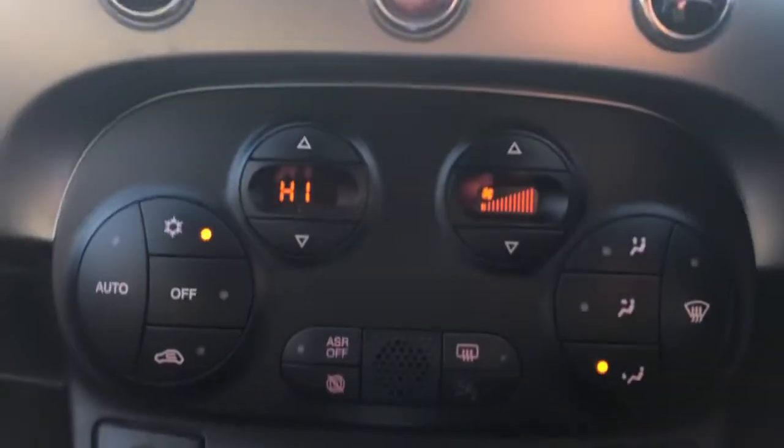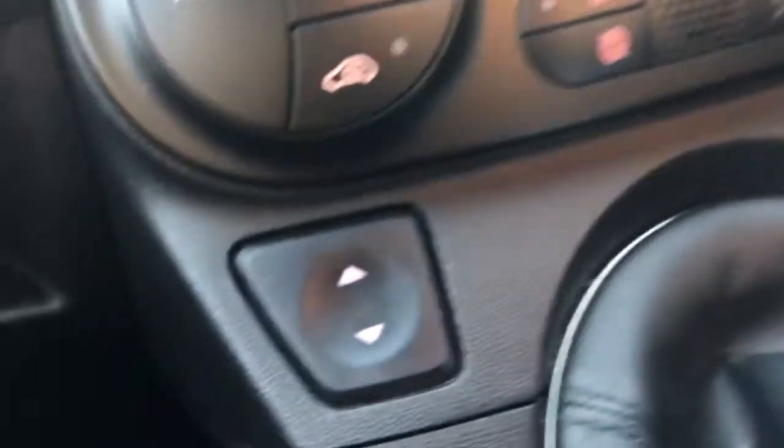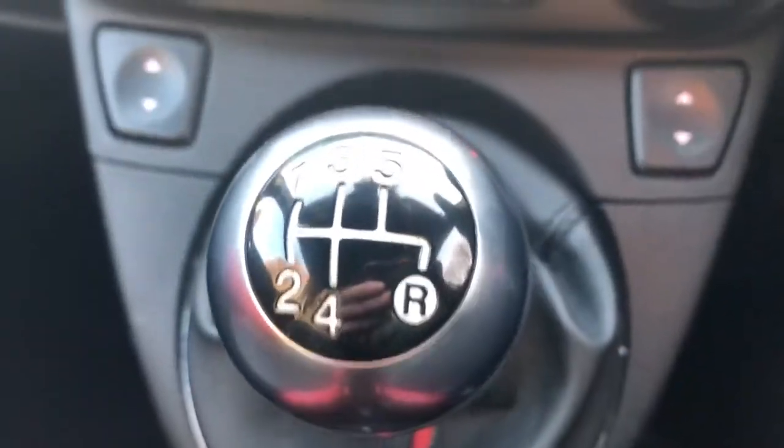FM and AM radio, air conditioning with climate control, electric front windows, and this is a 5 speed manual with a 12 volt outlet and auxiliary input.